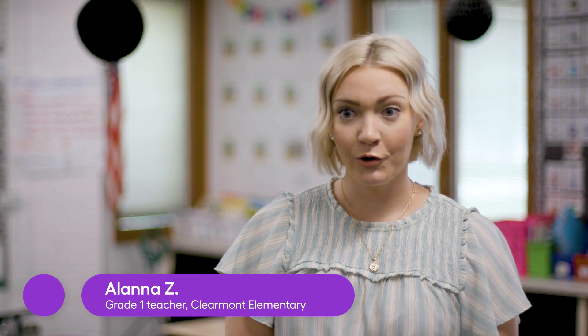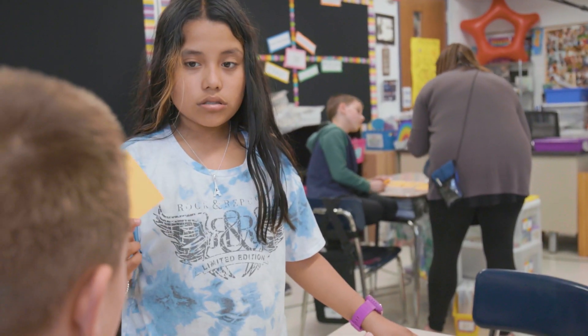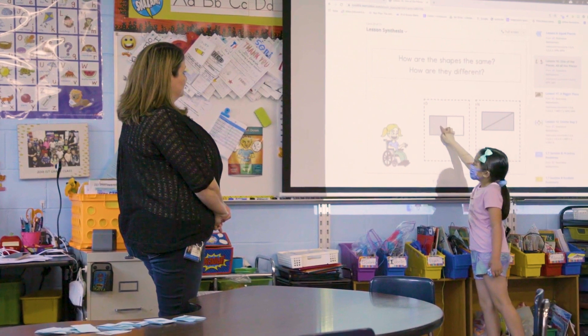Students this year more than ever are participating in small group and whole group lessons. They feel more confident. They are able to solve the problems on their own or with a partner, and then are able to explain it to the class.